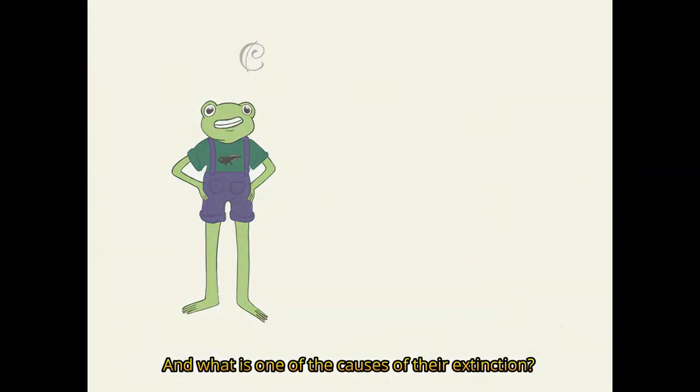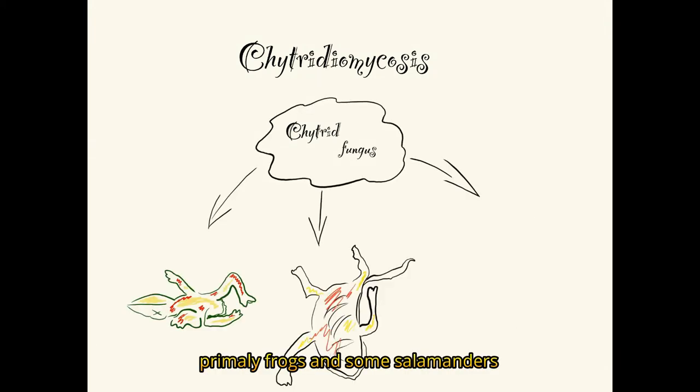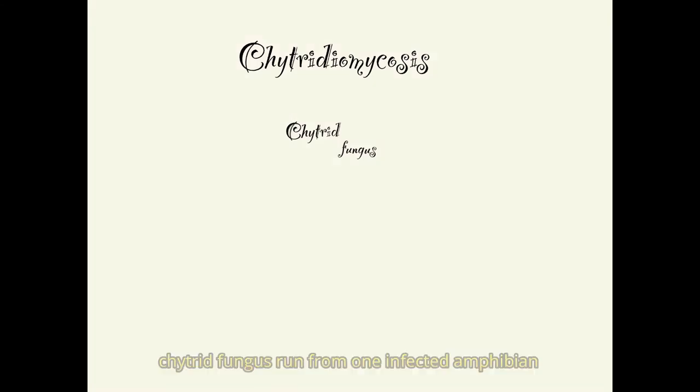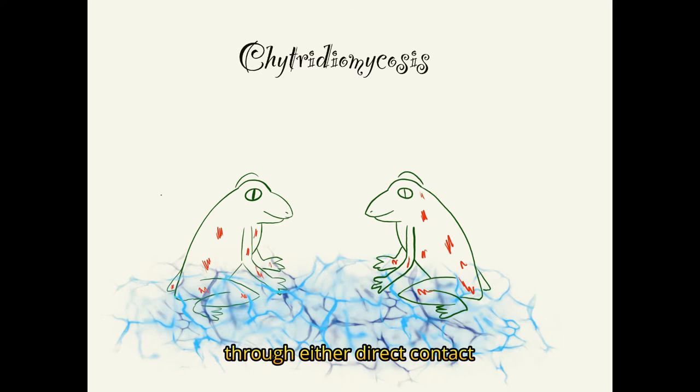And what is one of the causes of their extinction? Chytridiomycosis. It's caused by the chytrid fungus. It's lethal to amphibians, primarily frogs and some salamanders. Chytrid fungus spreads from one infected amphibian to a new host through either direct contact or infected water sources.